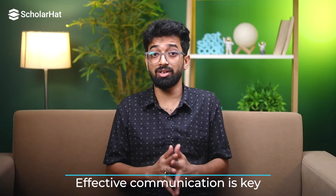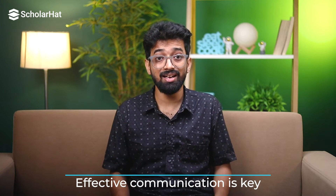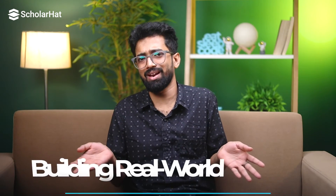Effective communication is key. When you are stuck, explain your problem clearly and concisely — you will get better help that way. And remember, it's okay to ask for help. We all started somewhere.